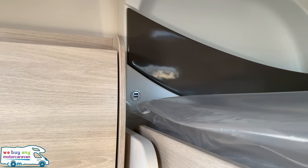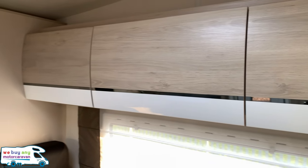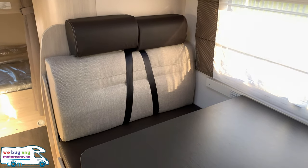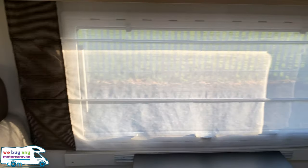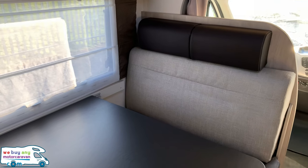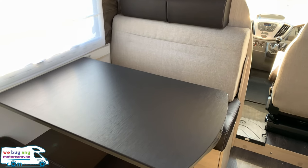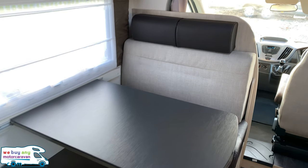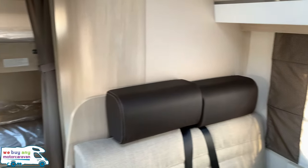Over on the left hand side you've got two USB points, overhead storage lockers around the dinette area, and two forward facing seats both with seat belts. Step around here and you've got two rear facing seats which both have lap belts as well, giving six belts in total. This area will also fold out into another double bed. There's a nice big window there with lots of light.